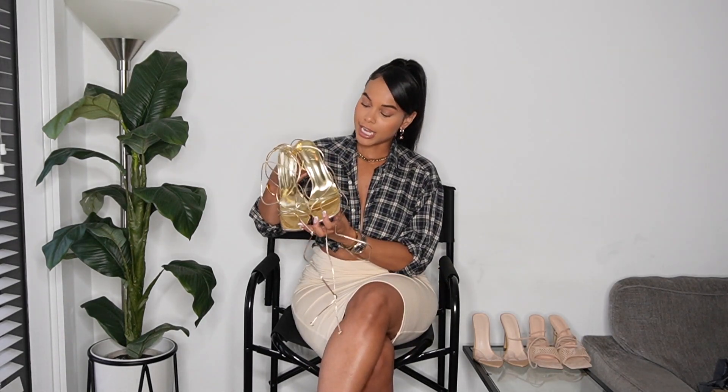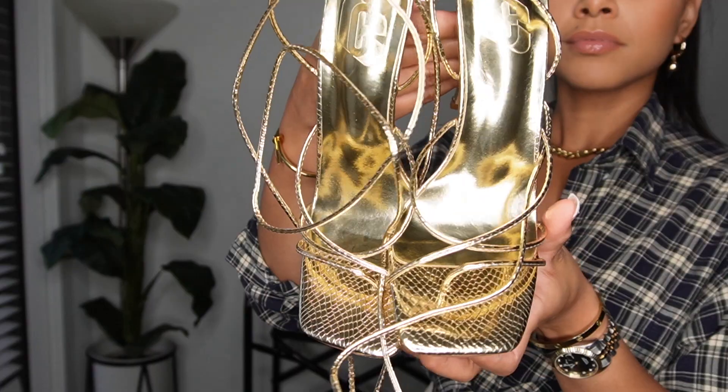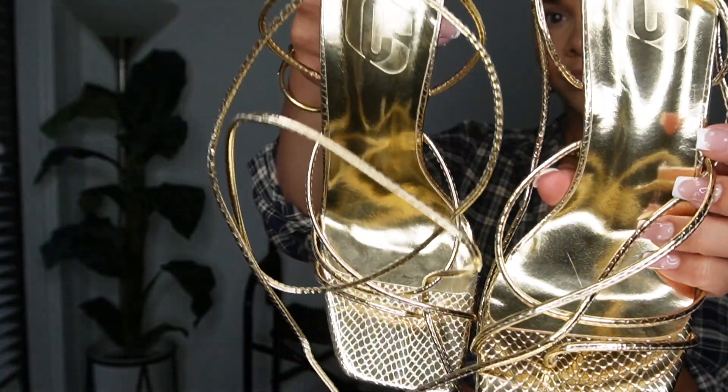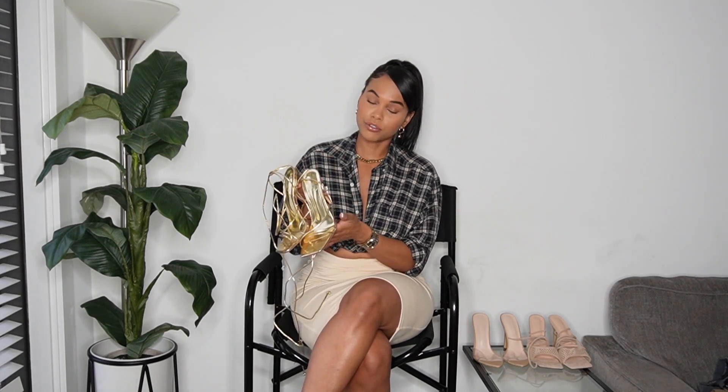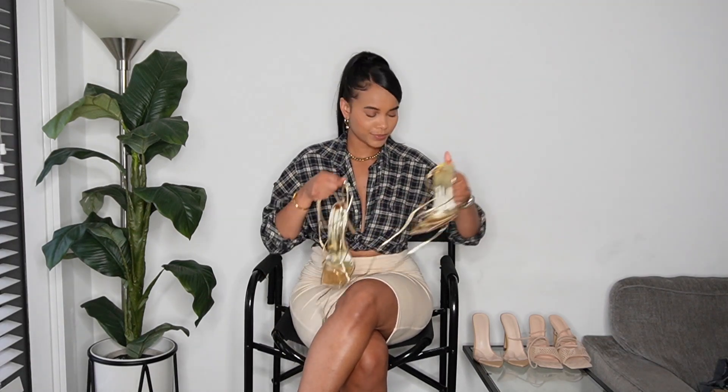First, let's talk about these cute gold snake print heels. They are so adorable — they give luxury on a budget, and I love that vibe. They're super sexy; you can't go wrong with gold heels paired with gold accessories and a cute outfit. The only downside is they're a little uncomfortable — the straps are tight, and I have wider feet so they hurt after a while. But the grip is really good, so they're adorable overall.